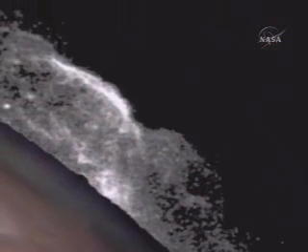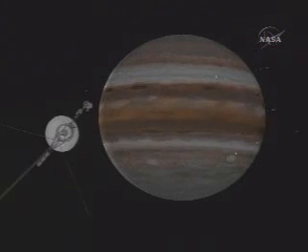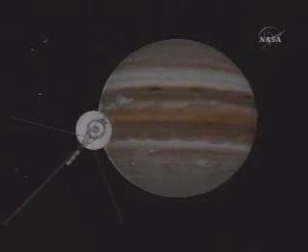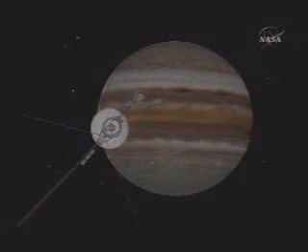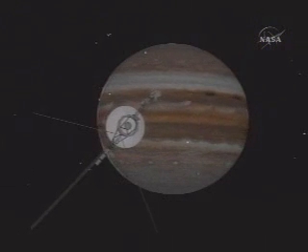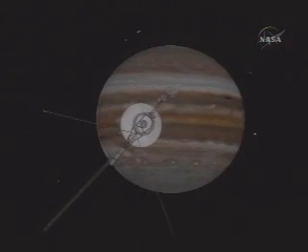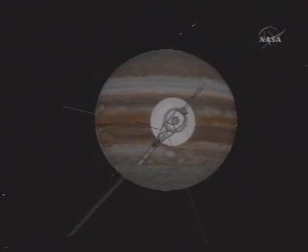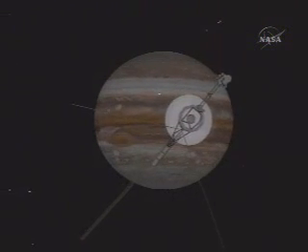It was such a dramatic and unexpected thing to find that it told us we could no longer be complacent — we could no longer expect to understand or anticipate what we were really going to see. Voyager 1 flew in close to Io for a close-up flyby and made its close encounters with the Galilean satellites after the closest approach to Jupiter.